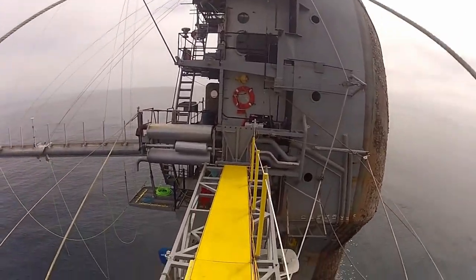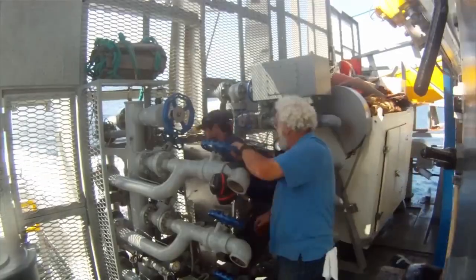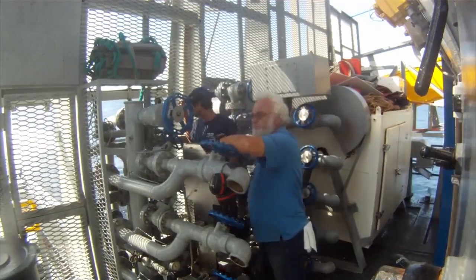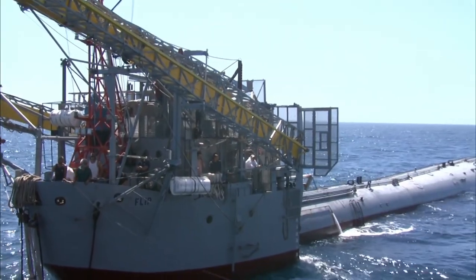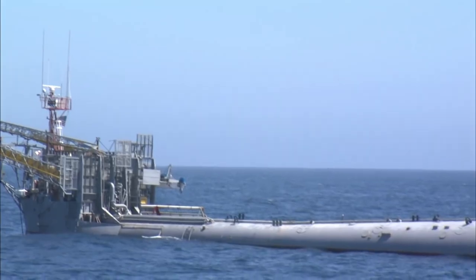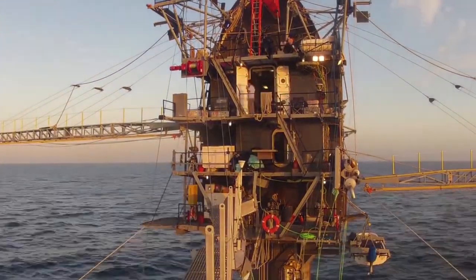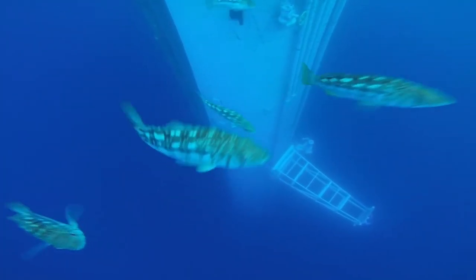Most rooms on FLIP have two doors: one to use when FLIP is horizontal and one to use when FLIP is vertical. Things like bunk beds, toilets, and stoves are built on swivels and gimbals so they will turn along with FLIP. Other things that would not rotate so well, like sinks, are built both horizontally and vertically in each room. The platform, still in service, is manned by five crew, can support 11 researchers, and has an endurance of about a month.